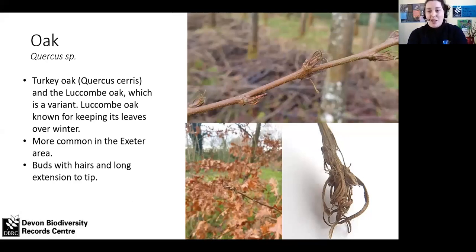This is a different sort of oak — turkey oak, or possibly a Lucombe oak, which is a variant that keeps its leaves over winter. It crops up in the West Country, particularly in planted places and parks, more commonly around the Exeter area. I've included it because it has really interesting buds: the leaf scales are hairy at the bottom and then extend into these long, twisted, amazing filaments — really cool buds worth knowing about.